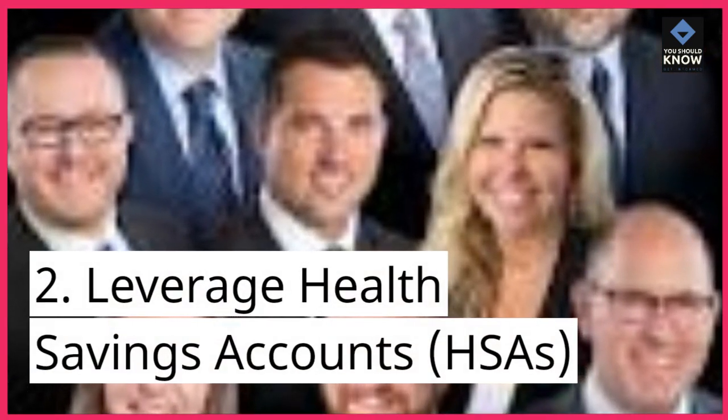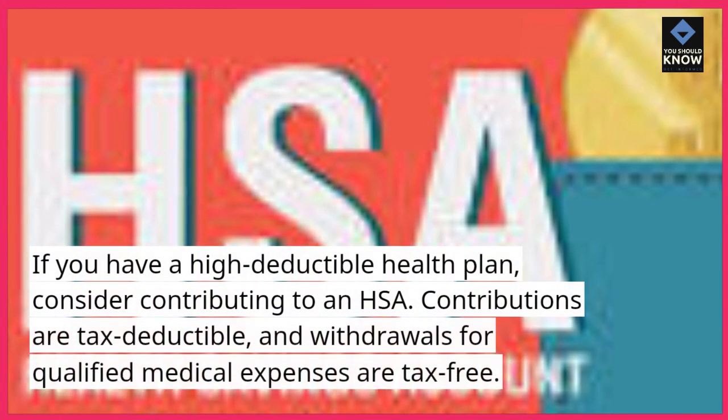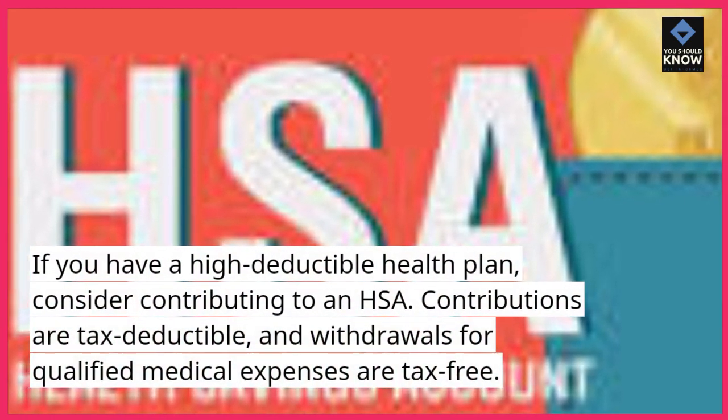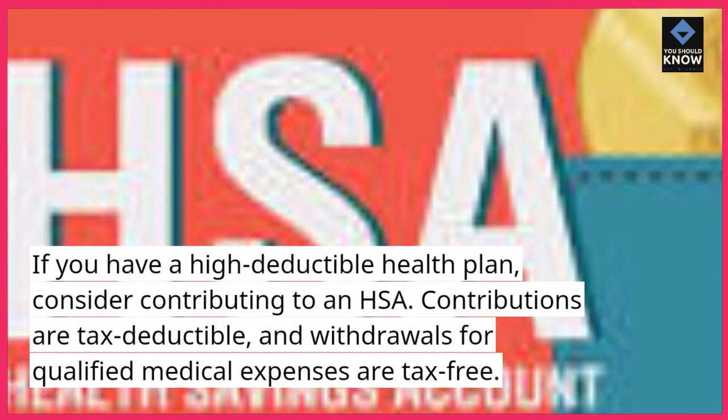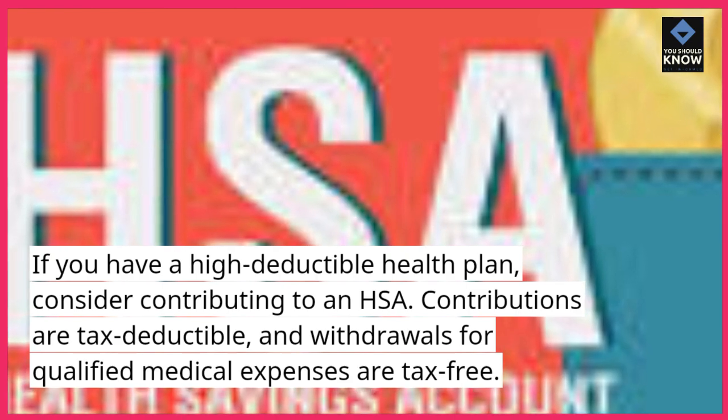2. Leverage health savings accounts (HSAs). If you have a high-deductible health plan, consider contributing to an HSA. Contributions are tax-deductible, and withdrawals for qualified medical expenses are tax-free.